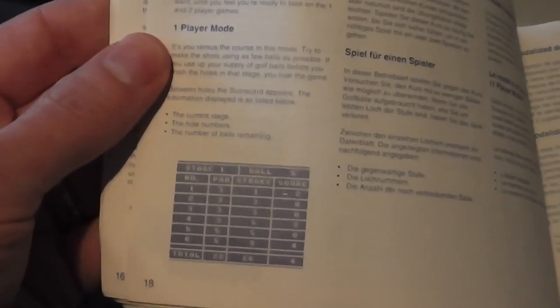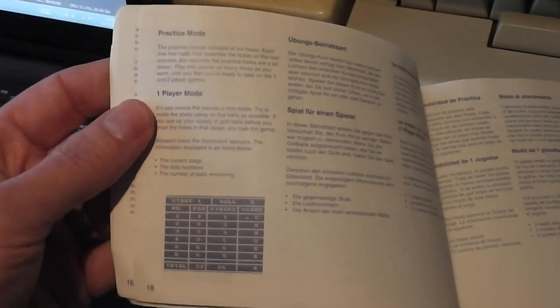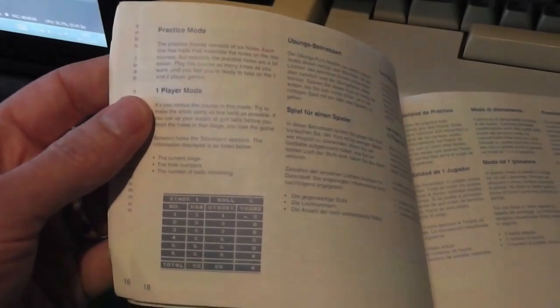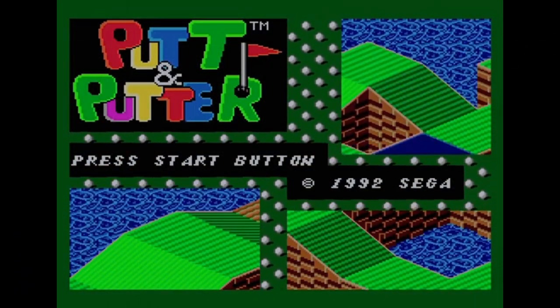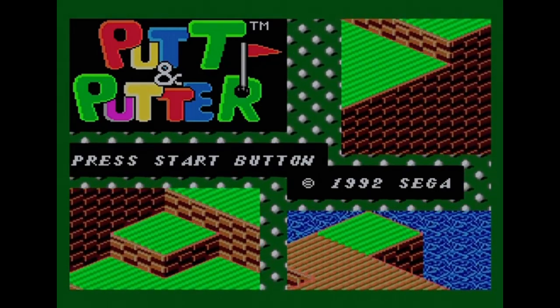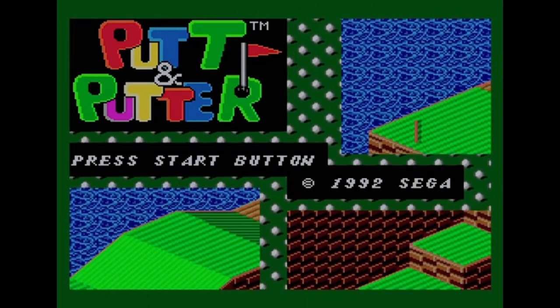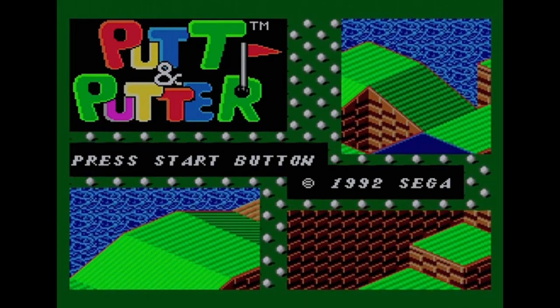The manual goes on to tell you about different game modes. It's quite annoying to flick through looking at it through a video camera lens, so I'm just going to get on with it and play the game. Here's the title screen — very colorful with jolly music in the background. It's cycling through various clips of the different holes you can play, with golf balls scrolling along in the background.